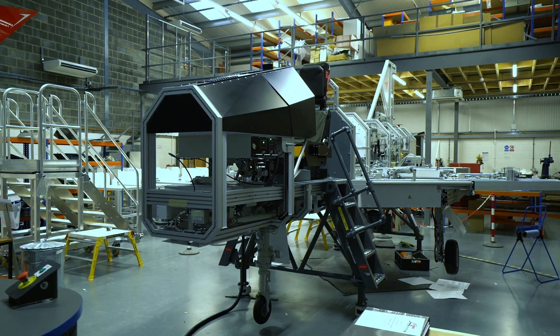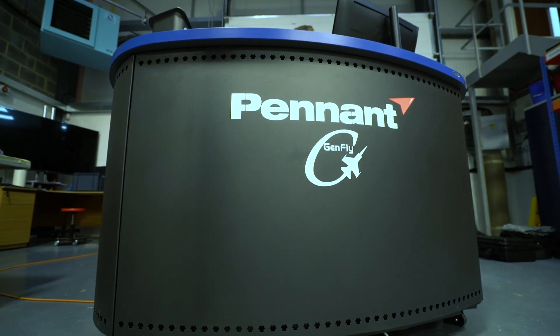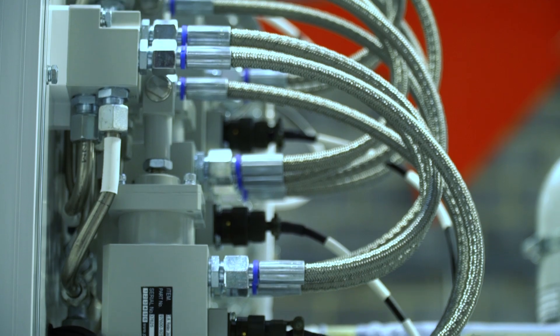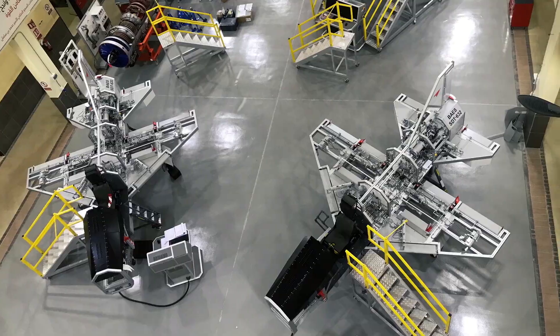GenFly is one of Pennant's longest-standing products for flight control and systems maintenance training. Satisfying the needs for a variety of modern and traditional aircraft, we've designed and supplied GenFly to Australia, the Middle East, as well as the United Kingdom.